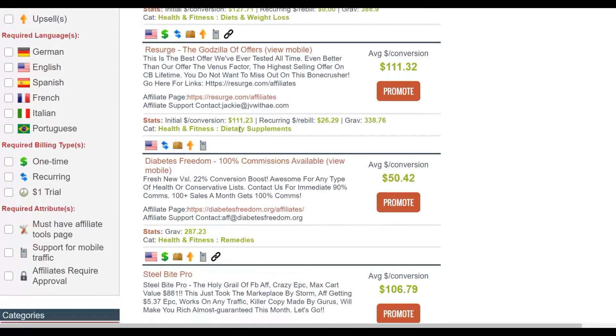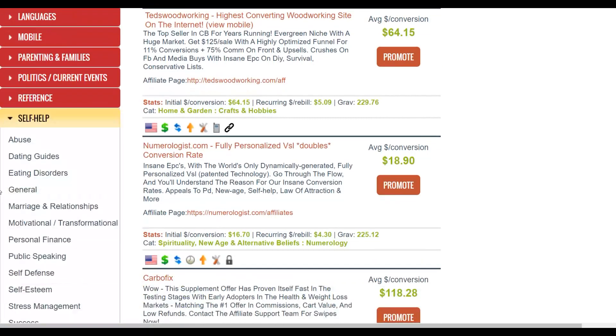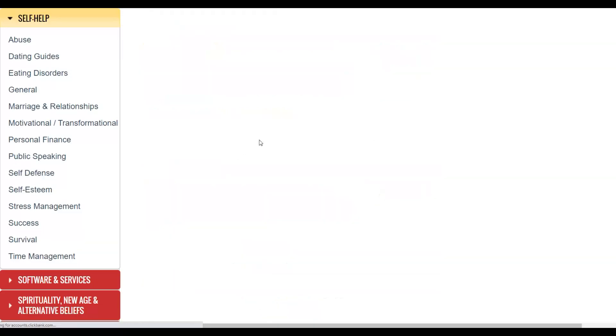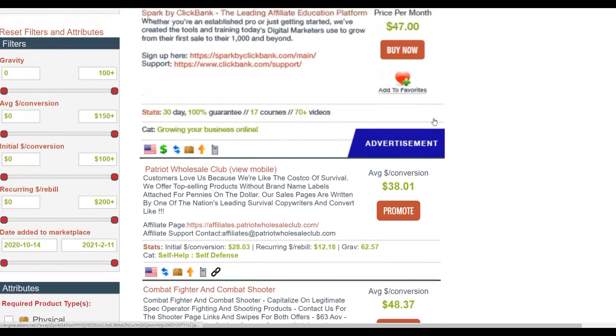We're not going to promote the top products. Instead, go to another category — specifically, go to Self-Help. Once you're in Self-Help, you'll see a lot of subcategories. The category we're going to use to promote affiliate offers is Self-Defense. Click on Self-Defense and you'll find a lot of self-defense products that many affiliates are promoting and making good money from.